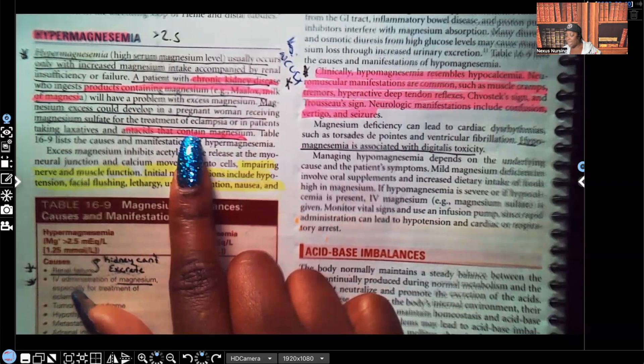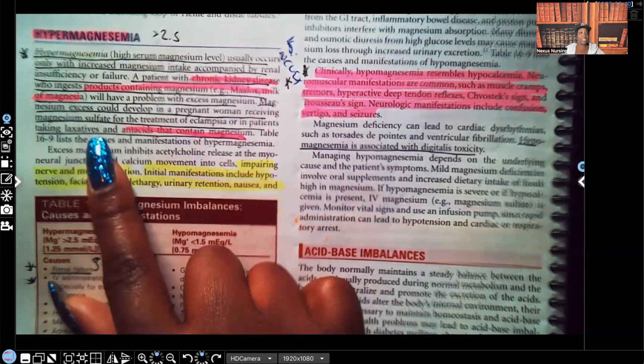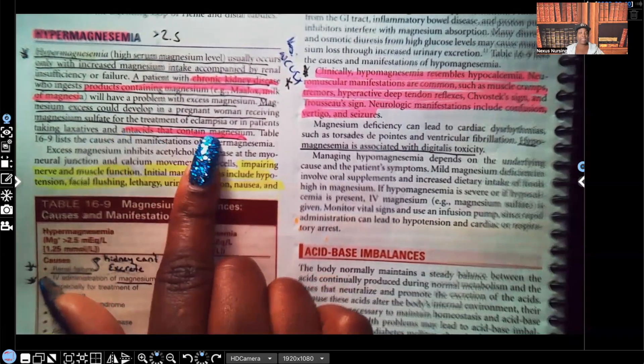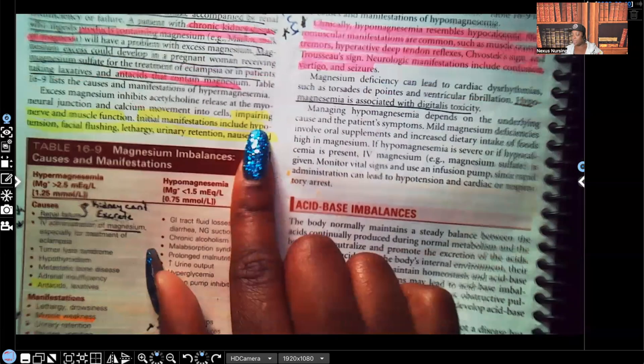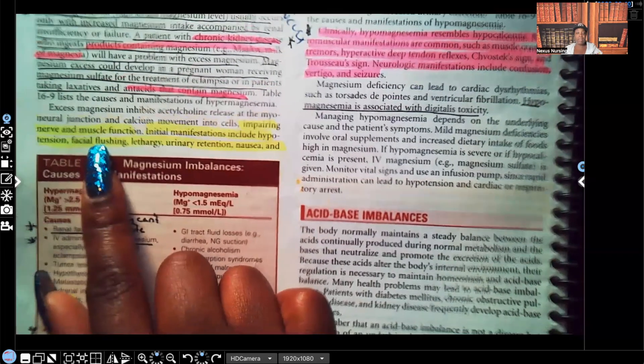It can also happen to patients taking laxatives and antacids that contain magnesium, so we have to be very careful with that. Magnesium impairs nerve and muscle function — whenever you think of magnesium, think of relaxation of nerve and muscle function.